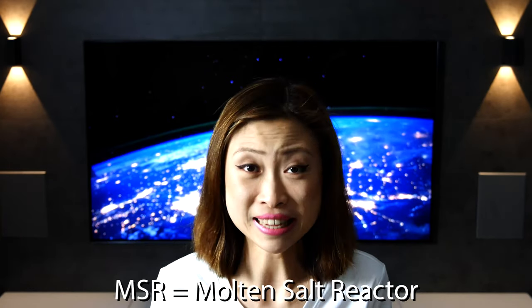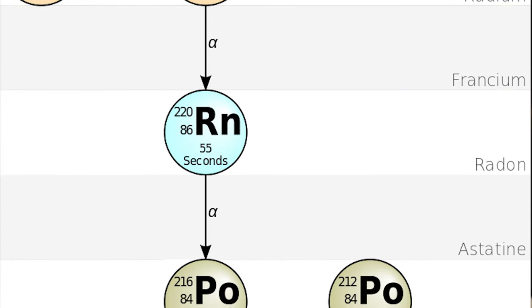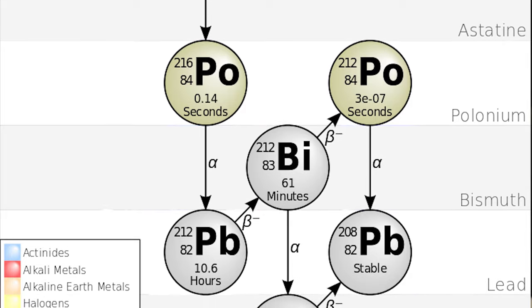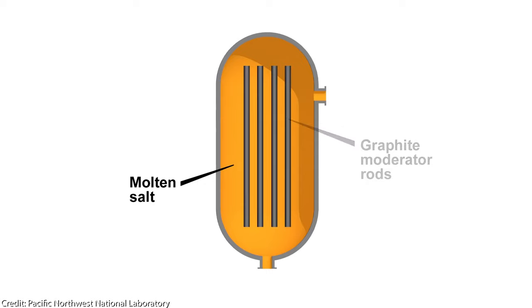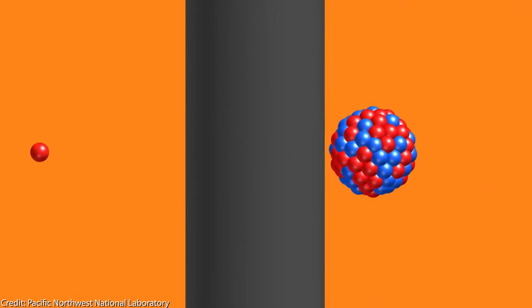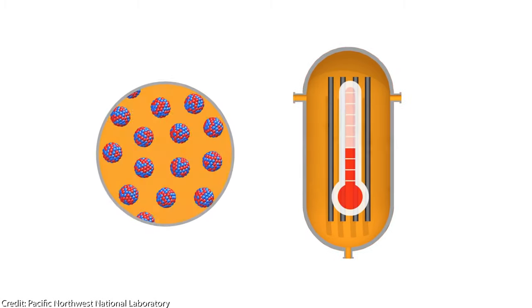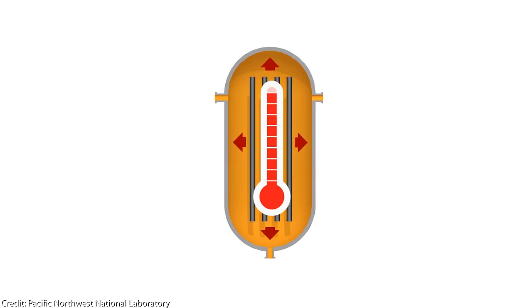Contrary to this, molten salt reactors are by design quite different and would eliminate almost all the downsides of current uranium-based light water reactors. Most MSR designs are based on thorium-232, where the atomic waste products have a much lower half-life — hundreds of times lower than for the uranium chain — so the waste could be stored until it is no longer radioactive. Another big benefit is that the coolant cycle would be self-regulating: the coolant fluid is a molten salt — hence the name — and the thorium is dissolved in that molten salt. Should the heat get too high, the molten salt would simply expand, increasing the distance between thorium atoms and cutting off a possible chain reaction.